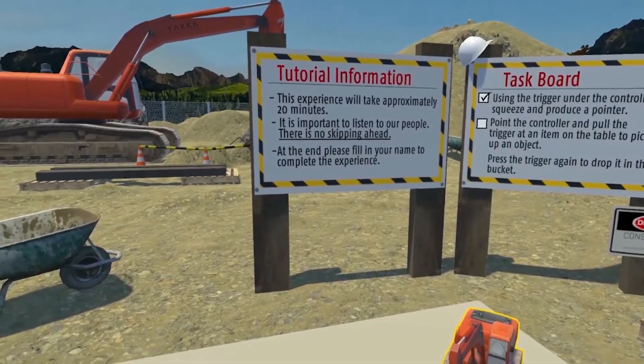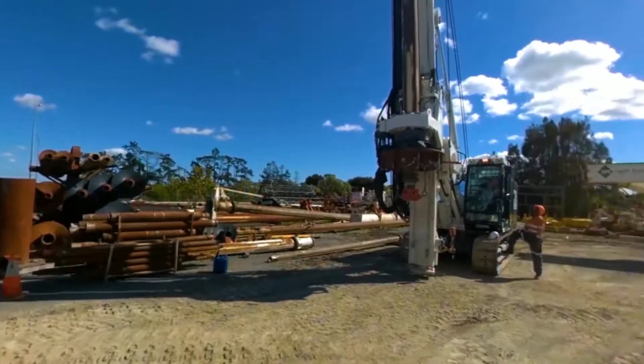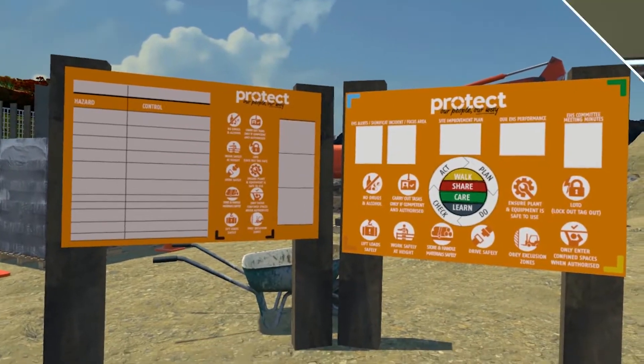The simulator has a tutorial function, a quiz element, and is able to keep a record of the employee's details to show who has completed the induction. This is then reported back to the relevant departments.